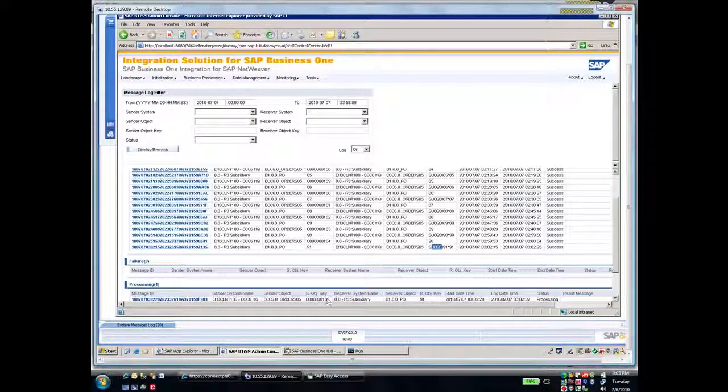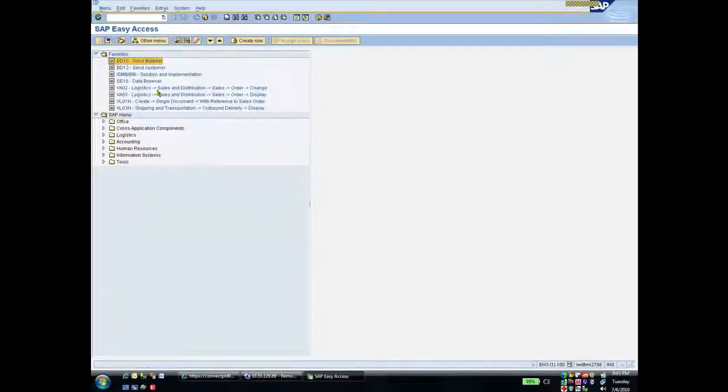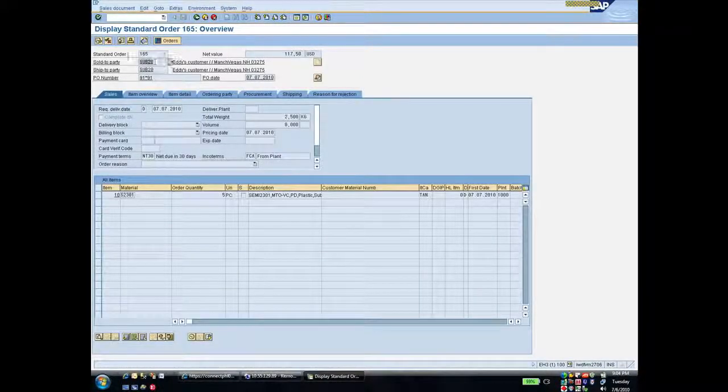I'll click Display Refresh again to make sure that the message was successful — and it was. You can see here that I have order 165. Let's look at the Business Suite system quickly and look at order 165. You'll note on the order that this is the customer it was entered for, which in this case is my subsidiary or branch using Business One. You can see the reference that it's purchase order 91 from the Business One system for this item and for a quantity of 5.